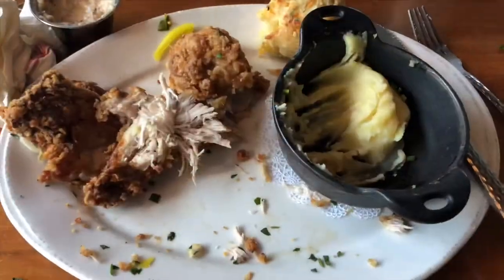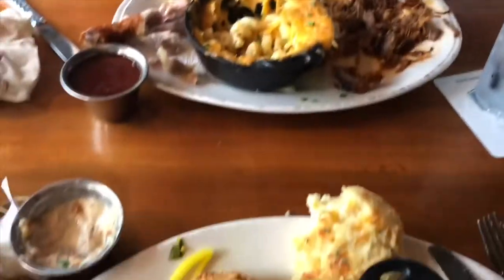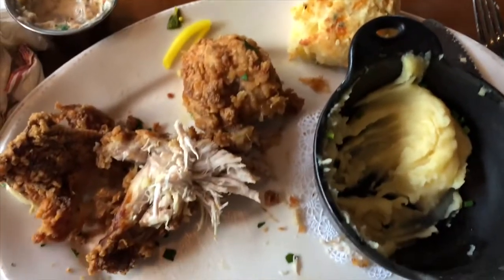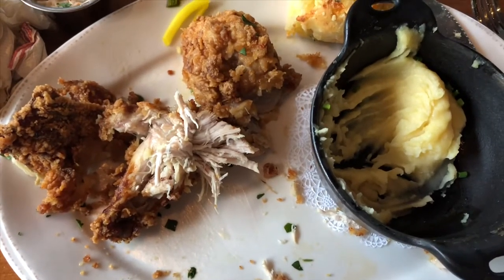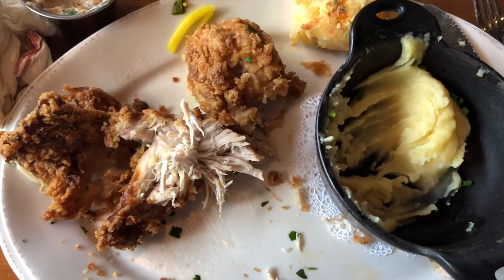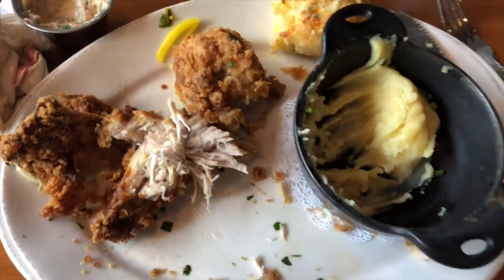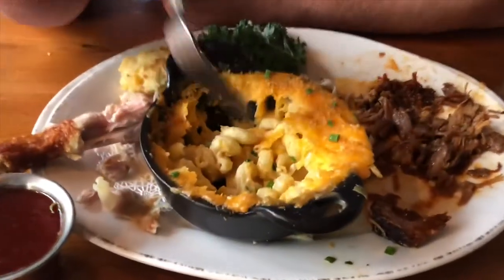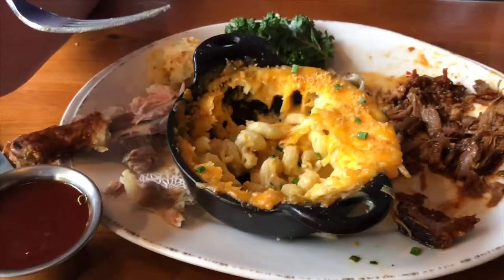As you can see, we thoroughly enjoyed our meal. It came out super fast, and we literally inhaled it. The fried chicken was so delicious — it was my favorite fried chicken ever. It used to be from Lovelace Cafe in Nashville, but this totally beats that. And that macaroni and cheese right there — oh my goodness, good stuff.